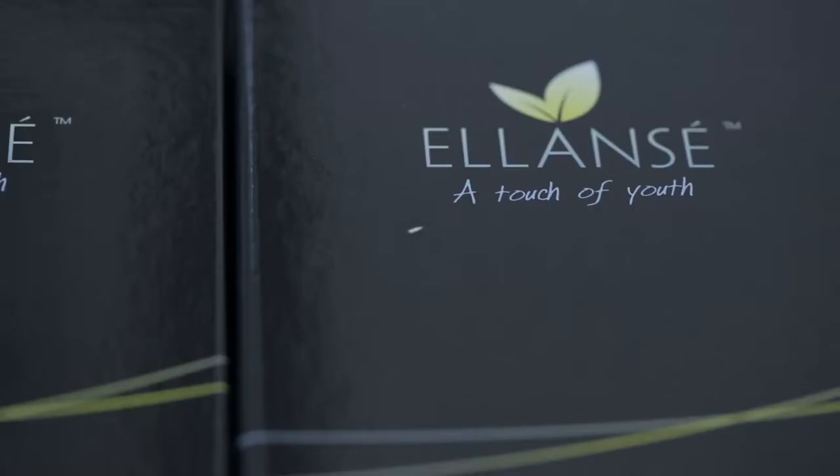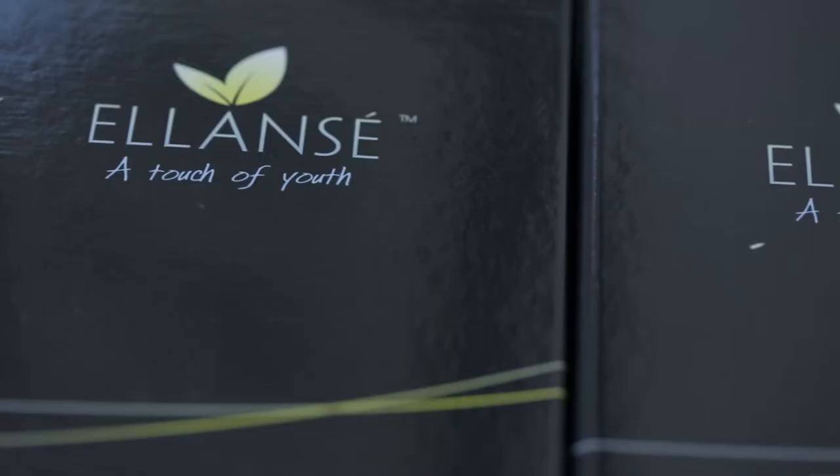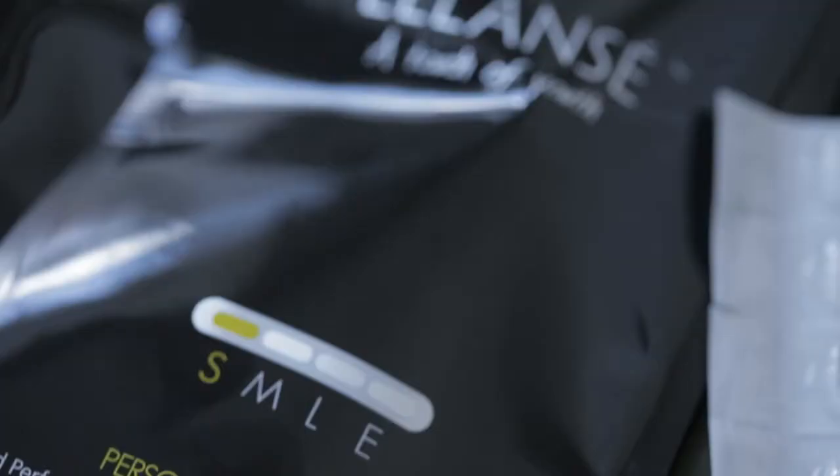Lancer has two components: the first one is a filler which lasts about four to six weeks, and then there's a collagen stimulator which kicks in over that period of time to sustain the volume and collagen stimulation into the skin, which can last one, two, three, or four years depending on the product.